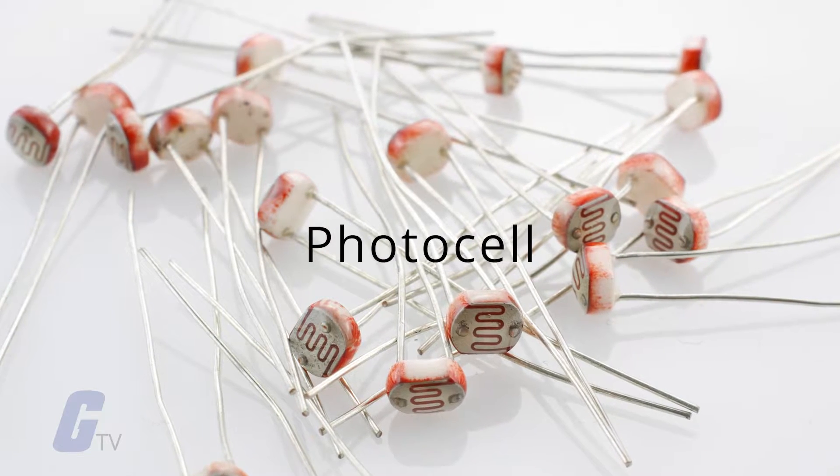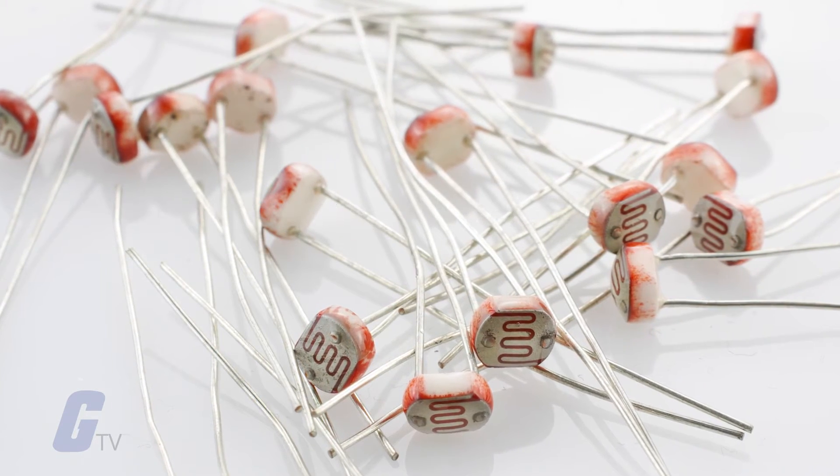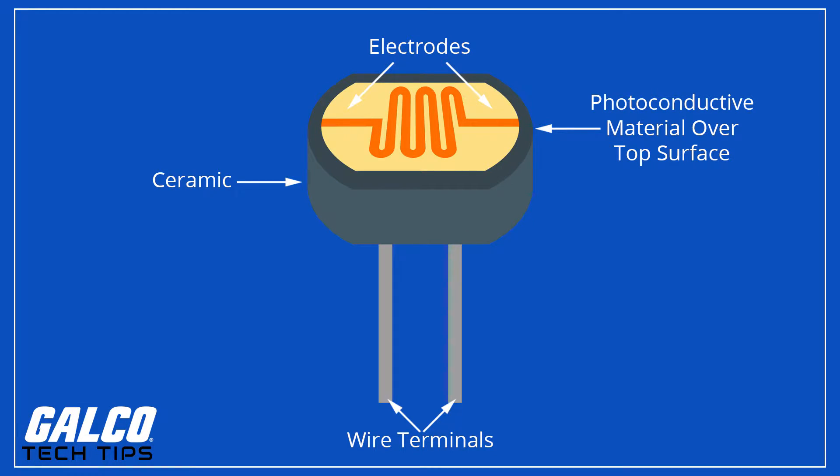A photocell, also called a photo resistor or light dependent resistor, are sensors that allow you to detect light. They convert light into electrical energy by producing a voltage, as in a photovoltaic cell, or use light to regulate the flow of current, as in a photoconductive cell.